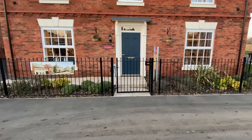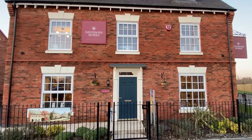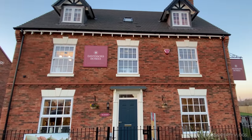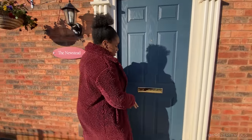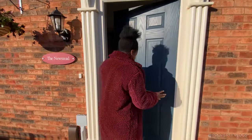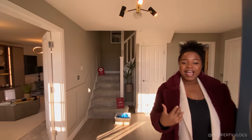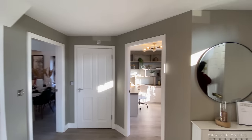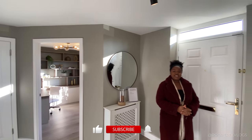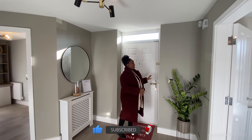The front door has fabulous traditional details on the outside — a fan light, a little porch, and a navy blue door with really beautiful polished brass slash gold kind of details. Come inside and let me close the door. It is a chilly day, hence the coat, but let's go straight into the tour.